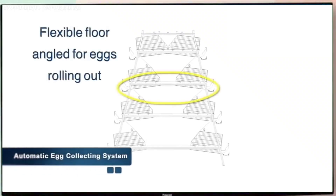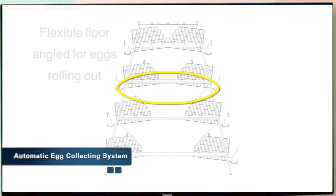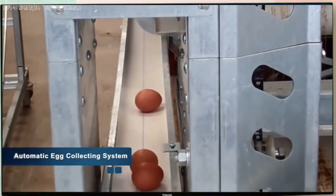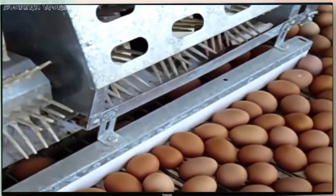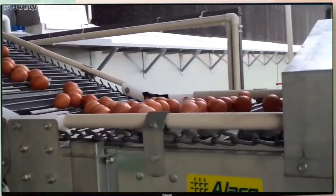With flexible floors, all cages can maintain the ideal angle for the rollout of eggs without obstructions. When the egg-collecting system is put in motion, the belts carry the eggs to the header, where flexible fingers gently descend them to a cross conveyor that takes them to the grader room, completing the fully automated process.